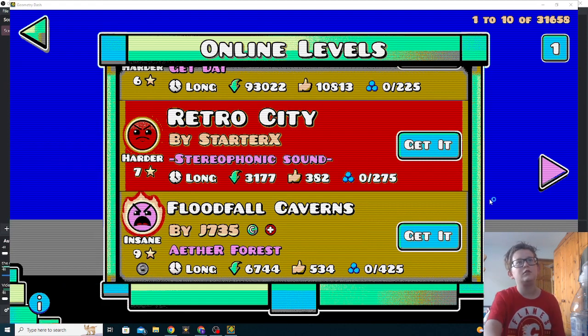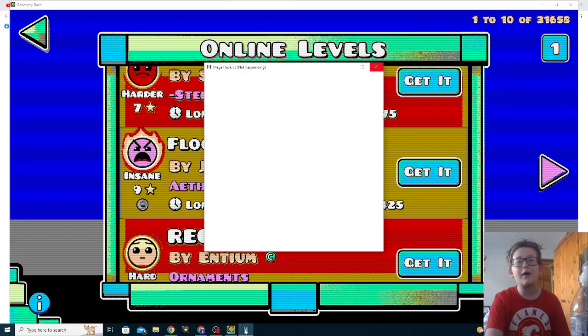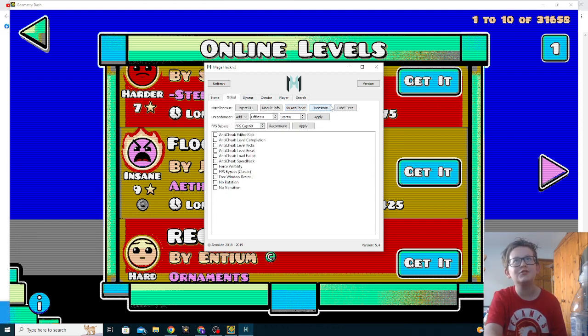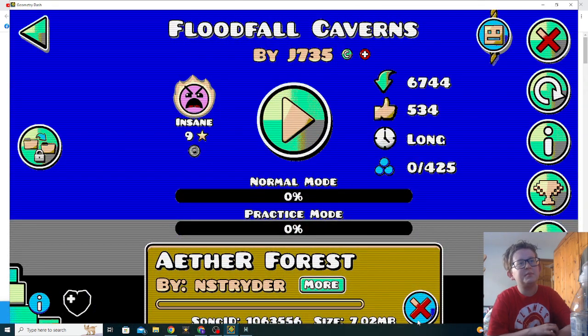I'm just gonna real quick make a hack so we can do Flood Full Caverns. It's legendary rated, it's got extra fire — shut up, it's way too fiery. My computer is running so slowly because of this. Flip angular — oh I didn't even click. Okay, Flood Full Caverns — let's play the legendary rated level. That could be a cool song.